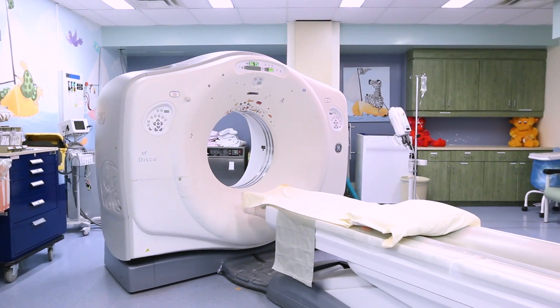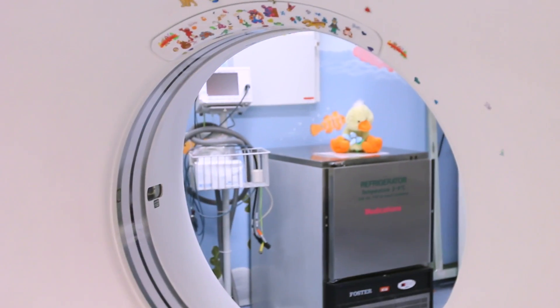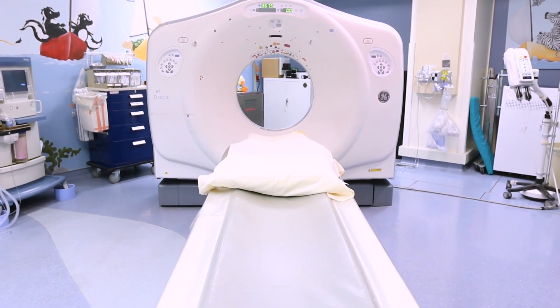This is the CT scanning room. Here's the CT scanner — it's shaped just like a giant donut. The camera uses x-rays to take pictures of the inside of your body. You'll lie very still on the bed and the part of your body that's being photographed will go through the donut hole, either head or feet first, depending on what part is being photographed.